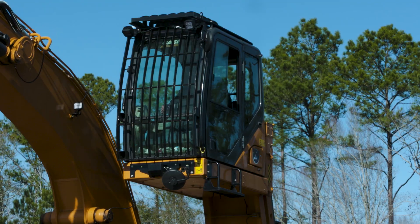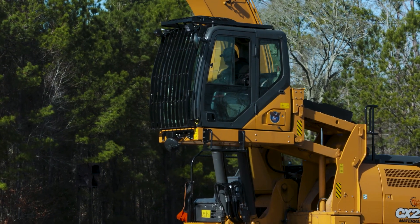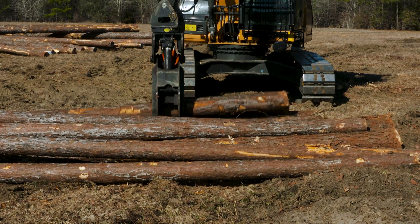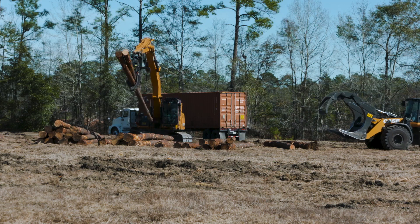I've noticed we raise the cab for offloading log trucks. Now for the container I leave it down low so I can see the back of the container a lot easier, and when we're sorting wood I leave it in the lower position so I can actually identify what log I'm having to sort in each pile.